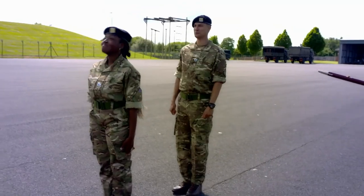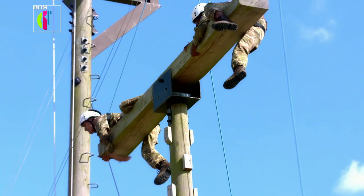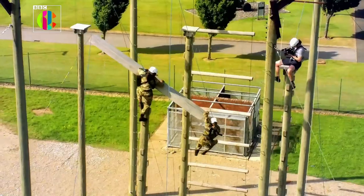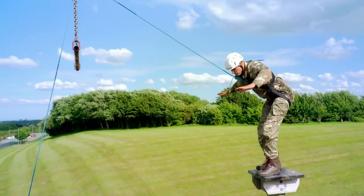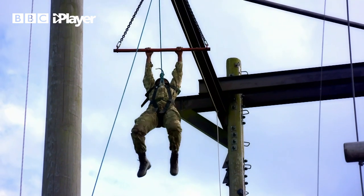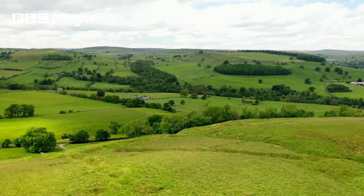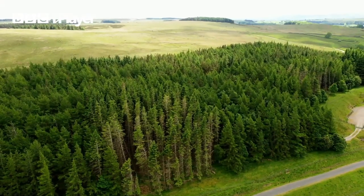Richie and I have been set a challenge to see whether we have what it takes to complete the basic training that junior soldiers undertake before joining the army. We've been issued our kit and have begun to be put through our paces, but things are about to get a lot more difficult. We're heading into the countryside for our next set of challenges.